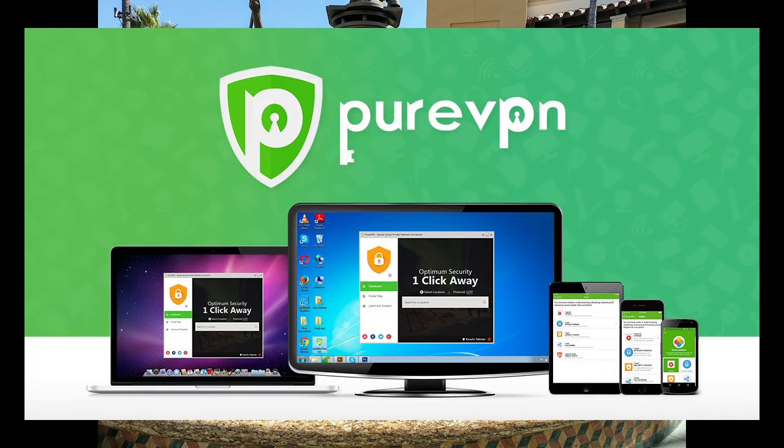This video is brought to you by PureVPN. Stop your ISPs from spying on your data today. Check out PureVPN in the show notes below.